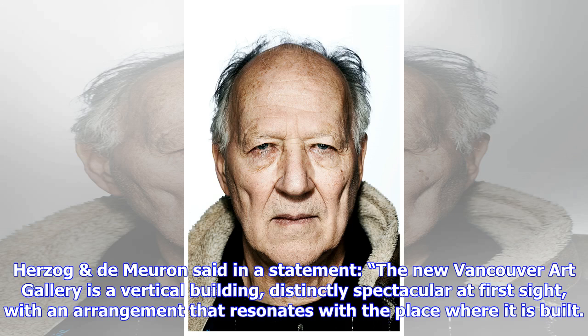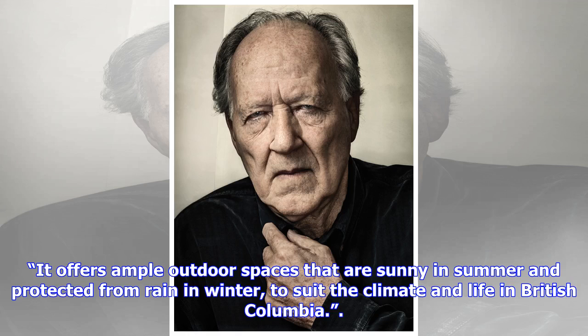Herzog. It offers ample outdoor spaces that are sunny in summer and protected from rain in winter, to suit the climate and life in British Columbia.